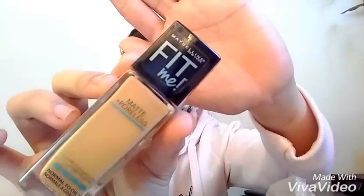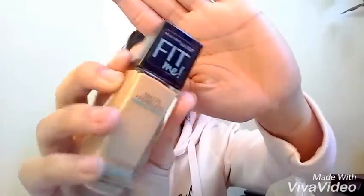We're gonna start on the Fit Me Poreless Matte Foundation, shade 310. So, it says here: normal to oily or greasy. Ano ba yan? Pinaparinggan ba ako dito? So, sabi sa likod...